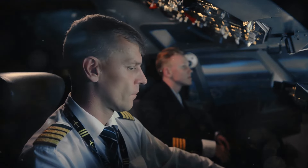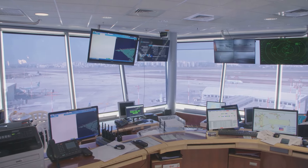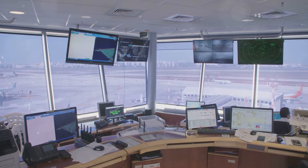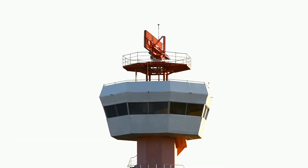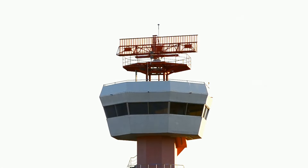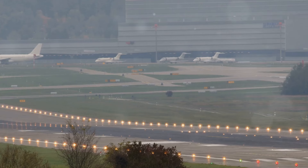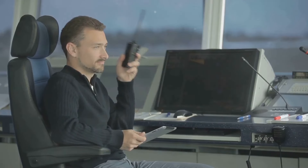While pilots have a good understanding of runway numbers and their implications, the ultimate decision of which runway to use rests with air traffic control. Controllers have a comprehensive view of the airspace, monitoring weather conditions, aircraft traffic flow, and any potential hazards. They use this information to assign runways to arriving and departing aircraft, ensuring the safest and most efficient use of airport resources, conveying decisions to pilots through clear and concise instructions.